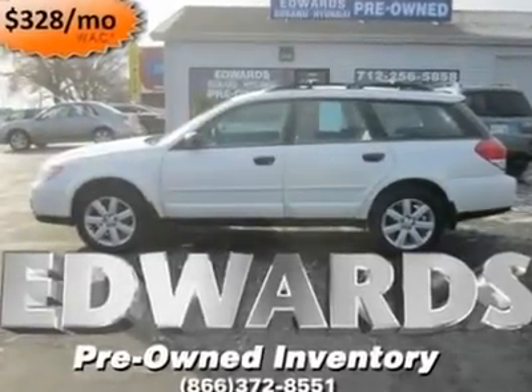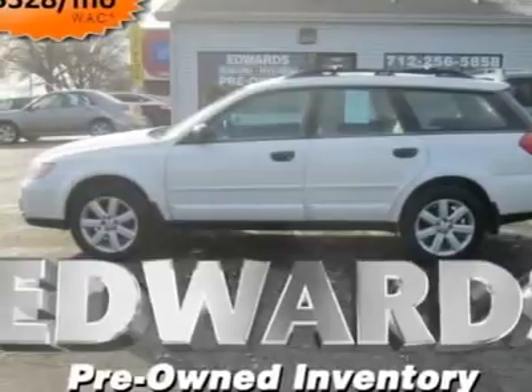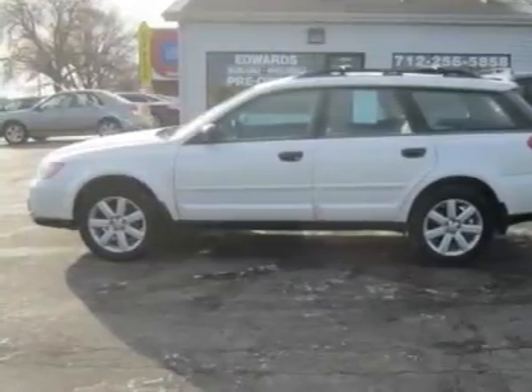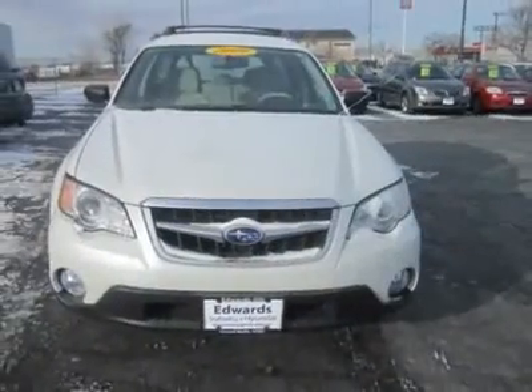This 2009 Subaru Outback offers the cargo versatility of an SUV combined with the easy maneuverability of a family car. Its full-time automatic all-wheel drive system can tackle slippery weather conditions as well as low-grade off-road trails.